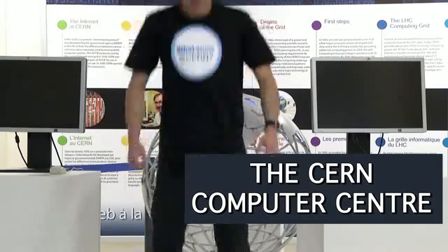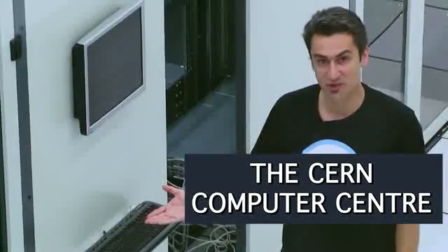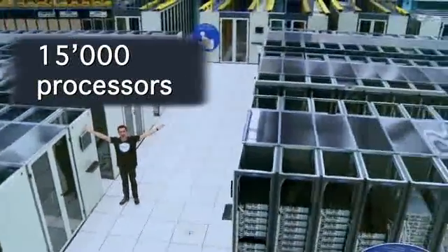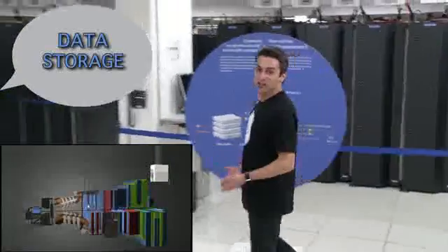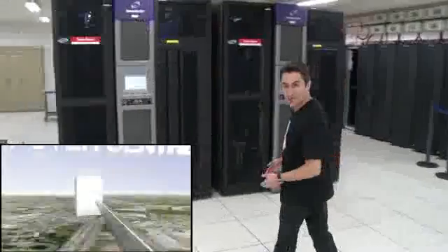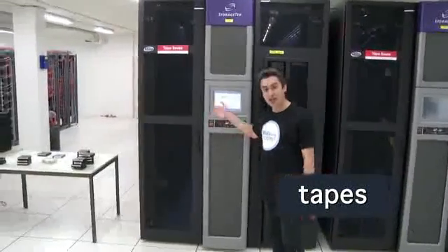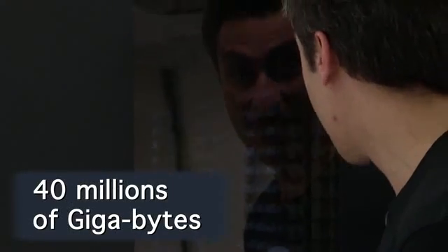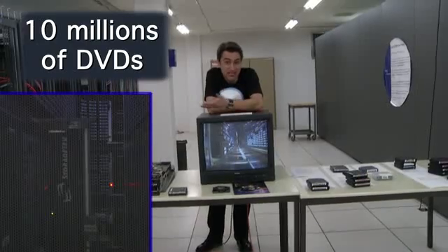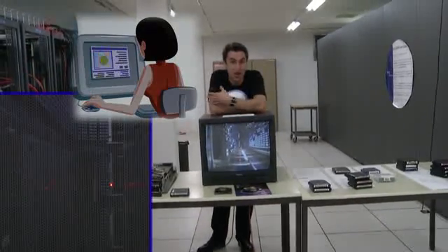We are going to the computer center of CERN. This is one personal computer, and here are 15,000 processors. This is the place where all data coming from the LHC experiments arrives. This data is stored on tapes, like the ones handled by this robot here. Here we can store something like 40 million gigabytes — the equivalent of 10 million DVDs. The physicists from all over the world can access this information for their research, using very high-speed network technologies installed at CERN.